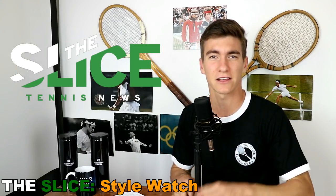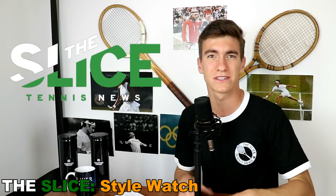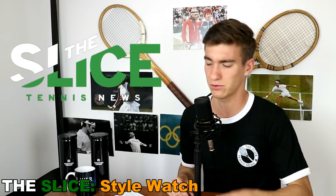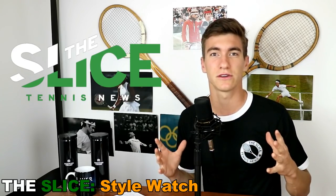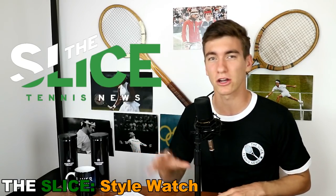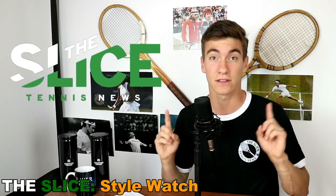There are some pretty interesting styles being shown so far at the French Open this year, so we're going to get into those. If you can see me here, I'm wearing one of The Slice's original Ringer t-shirts we put out last year. We are also going to be putting out some new t-shirts coming very soon that you guys can buy, and I'd love to see you jump on board. I'll throw out some styles on our community page and you can vote for which ones you'd like to see.